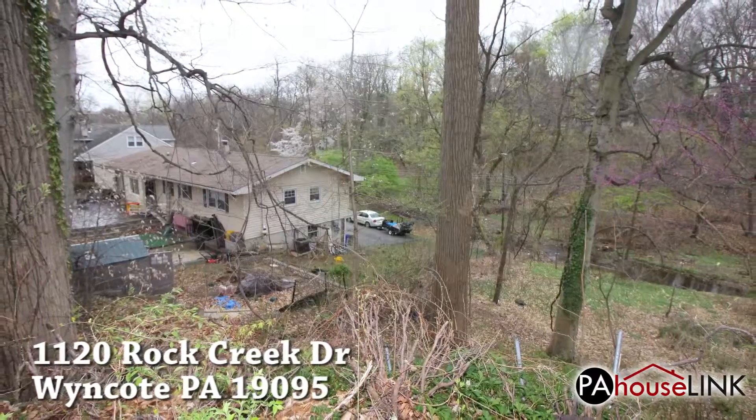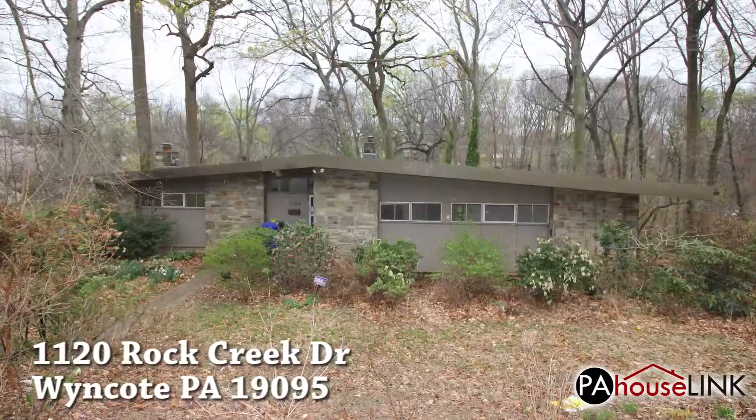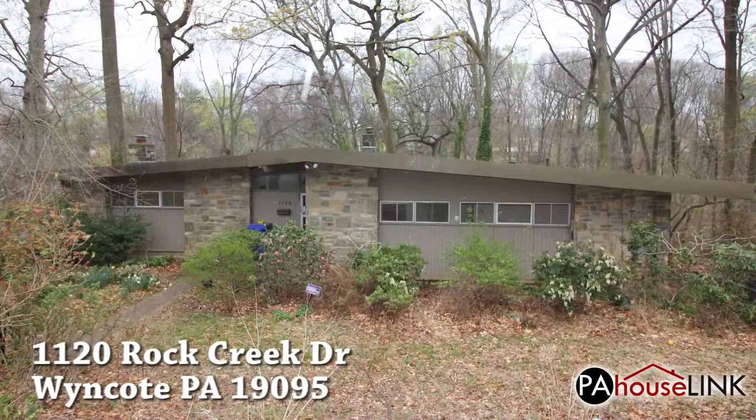The yard for this property stretches out behind the building, is heavily forested, and backs up to a creek. If you want to live close to the beauty of nature, this may be just the home you were looking for.